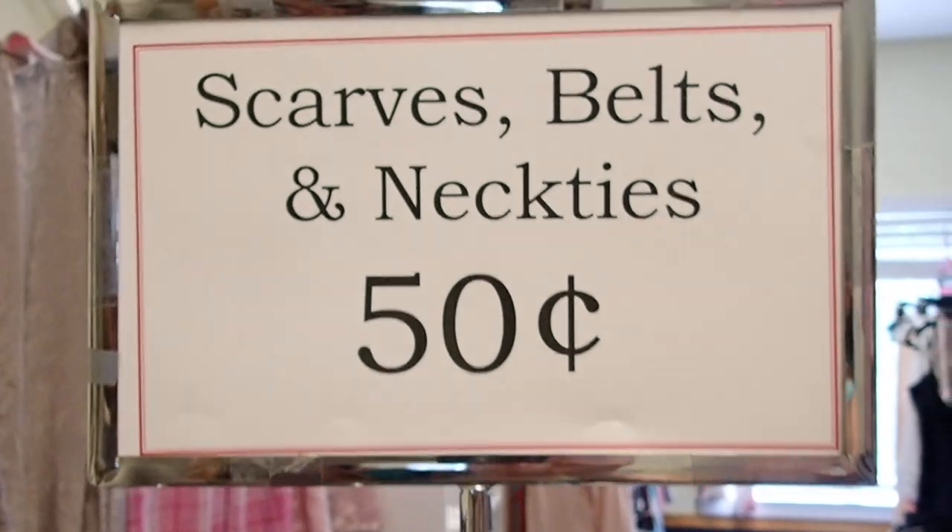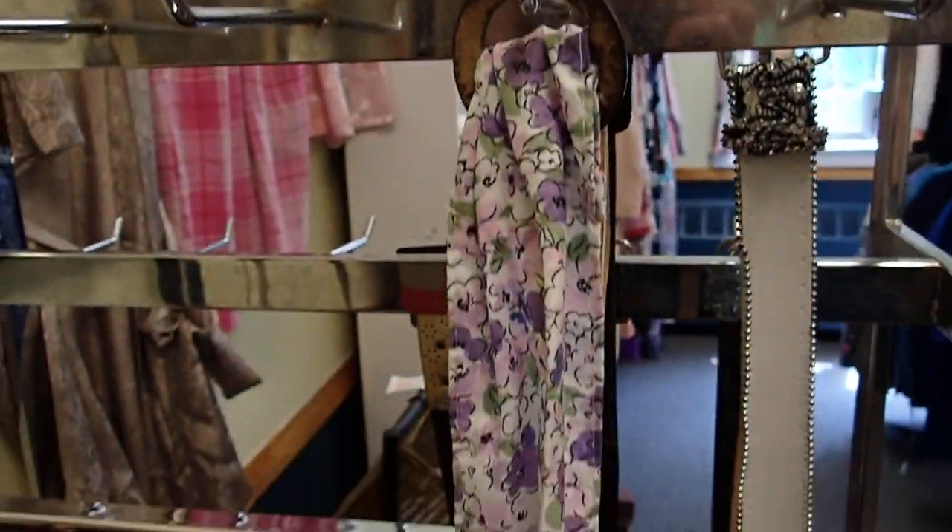So belts, scarves, and neckties — 50 cents each.